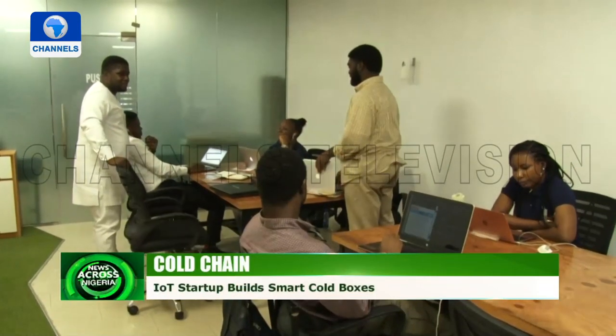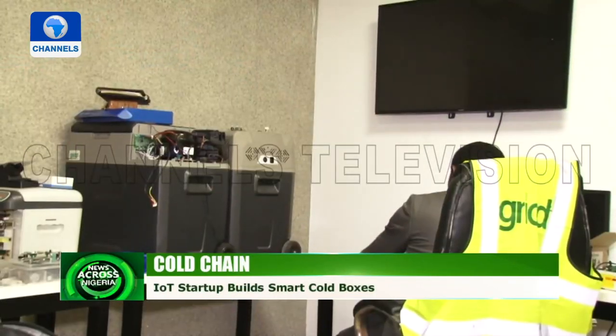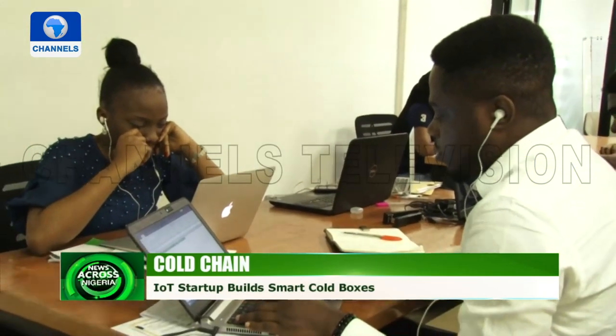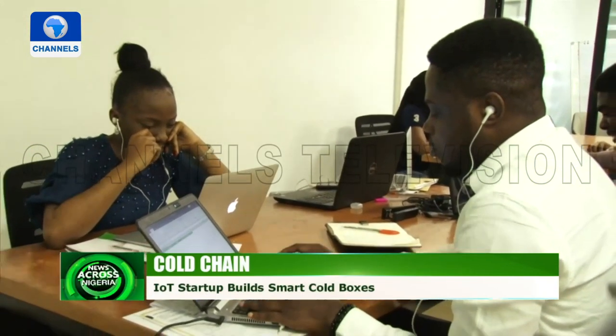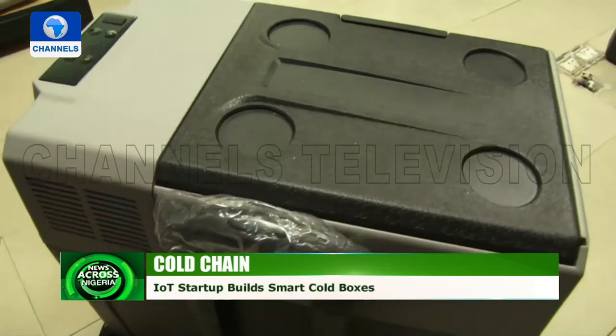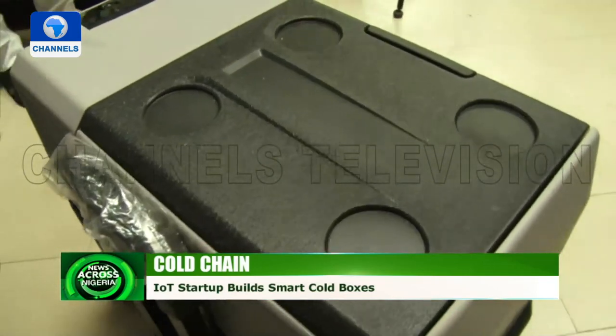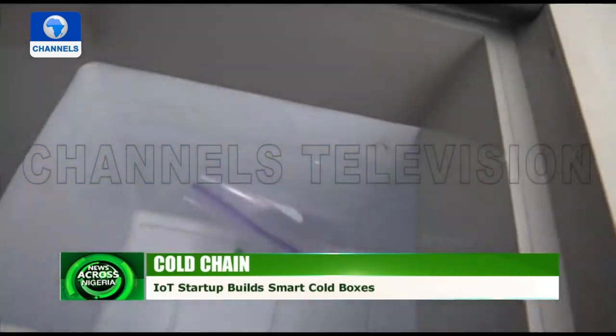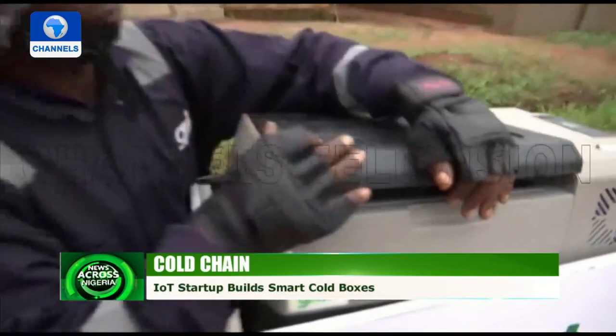In this small office space in Oregon, Nigeria's IoT startup Grix is preparing cold-chain solutions for the country's agri- and health sectors. Via a SMAT portable and active cooling device, they engage in the transportation and storage of agricultural and healthcare products that are temperature-sensitive.